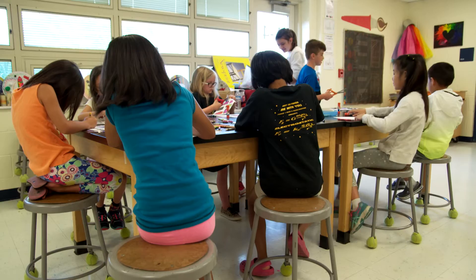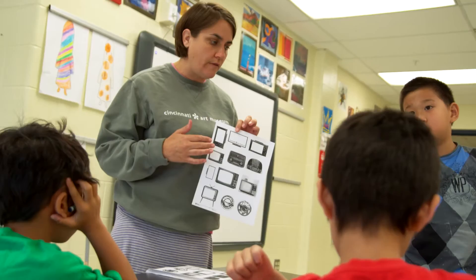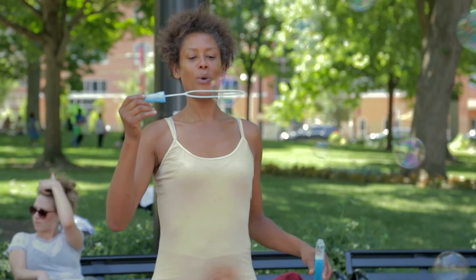We have an obligation at the Art Museum to really share the collection with the community, and this is one of the best ways to do that — to get out there and let the community experience what this artwork is and what it's about. We're really excited to get out in the community, interact with all different types of people, and bring art to Cincinnati.